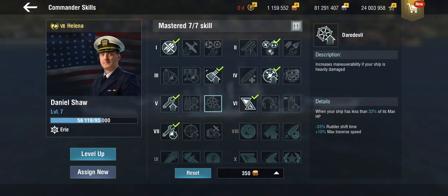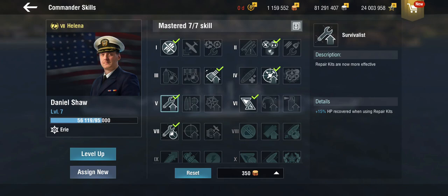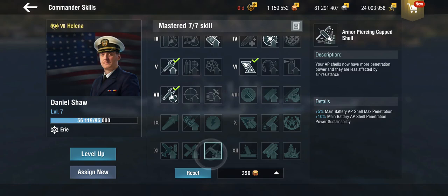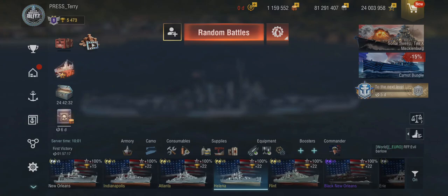You could also go for daredevil for a slightly more aggressive play. I'm going with survivalist here, but it's a valid choice as well. I would probably take the armor-piercing shell skill, because one thing people tend to underestimate with these American 150s is the damage output the AP can do — especially if you're fighting battleships at ranges where you can get shells reliably into their broadside sections. The AP is going to do a lot of damage.